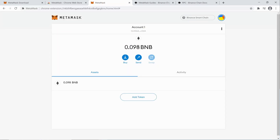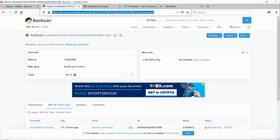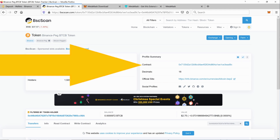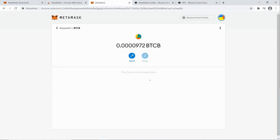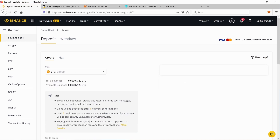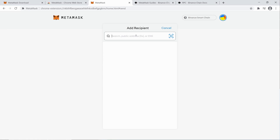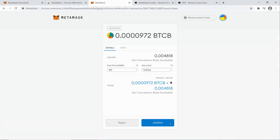MetaMask can now see the BNB balance we sent there. Now we need to add a custom token — we go back to BSCScan and get the Binance peg BTC token contract address, same as we used in MyEtherWallet. MetaMask has already worked out the symbol and decimals automatically, which is handy. We say 'Next', then 'Add Tokens', and there you go — the BTCB is now in MetaMask. We can say 'Send' and add the Binance Bitcoin deposit address on the Binance Smart Chain. We send the max balance, say 'Next', and confirm.